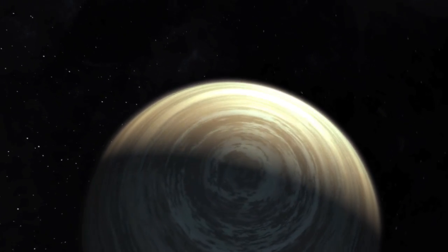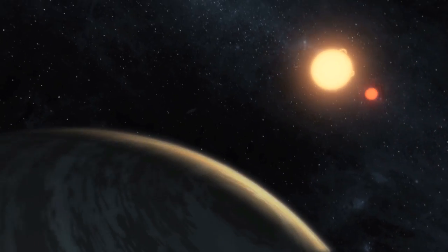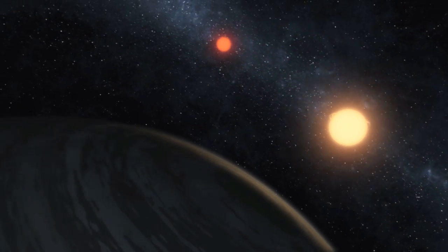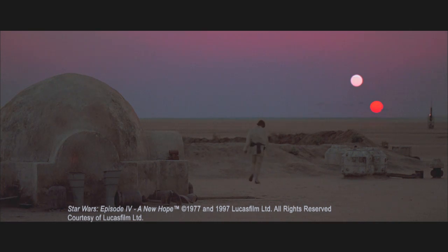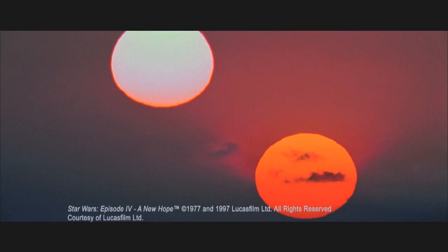Recently, the team reported on the discovery of Kepler-16b, a Saturn-sized planet orbiting not one but two stars. We call this a circumbinary system. We'd seen this before in science fiction — George Lucas depicted Luke Skywalker's home world as a world with two suns looming above the horizon. So what was imagined has become reality with the discovery of this planet.